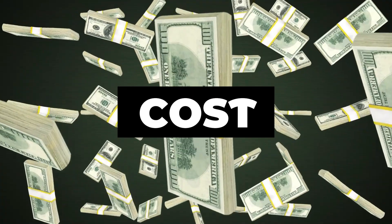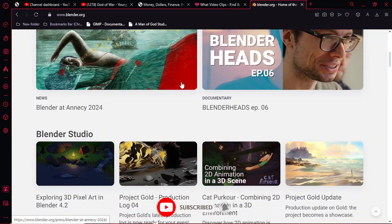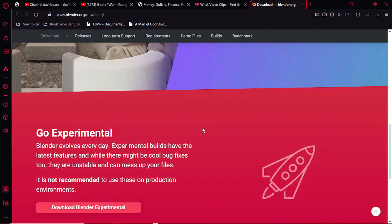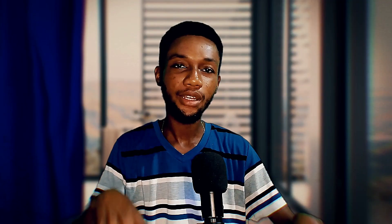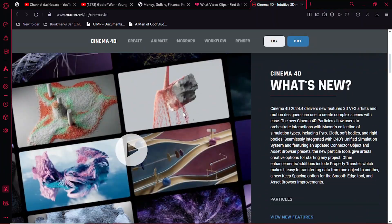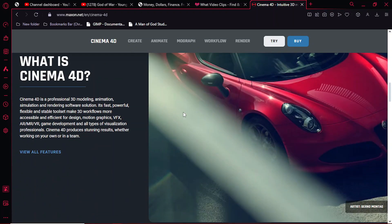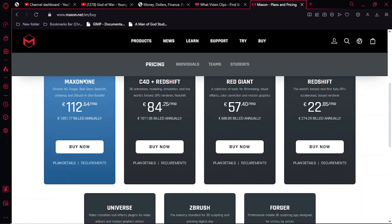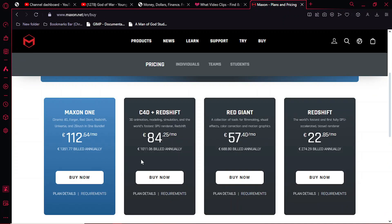First off, let's talk about cost. Blender is completely free and open source software. Whether you are a beginner, a hobbyist, or a professional, you don't need to pay a single dime to access Blender's amazing features. Cinema 4D, on the other hand, is a paid software and it is quite expensive — we are talking about hundreds of dollars annually just to access its features. For an upcoming artist like me, that would actually break the bank.